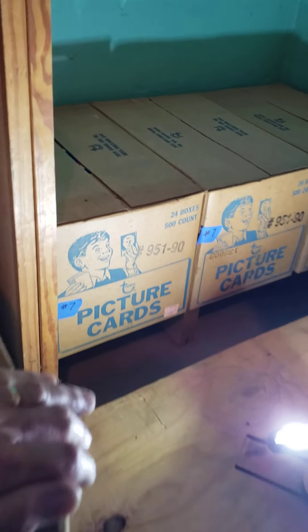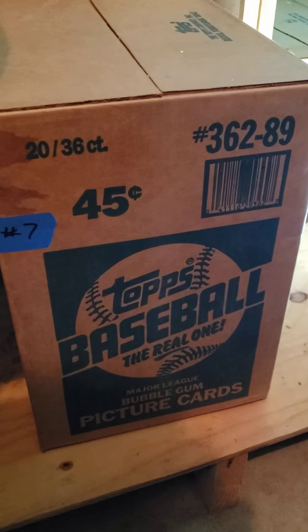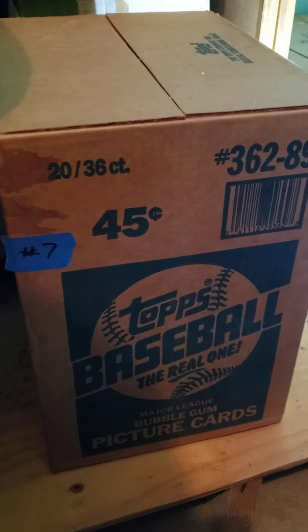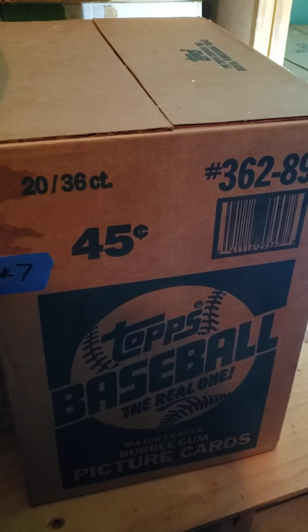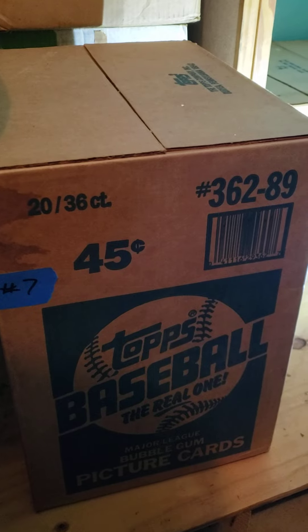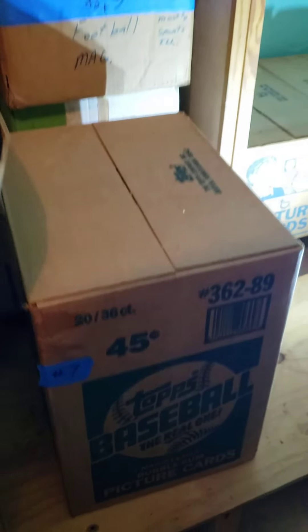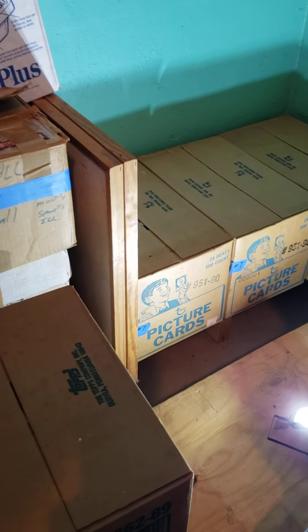I also have a 1989 Tops wax box case. I think there are 20 wax boxes in there, 36 packs per box — 1989 Tops and 1990 Tops vending.